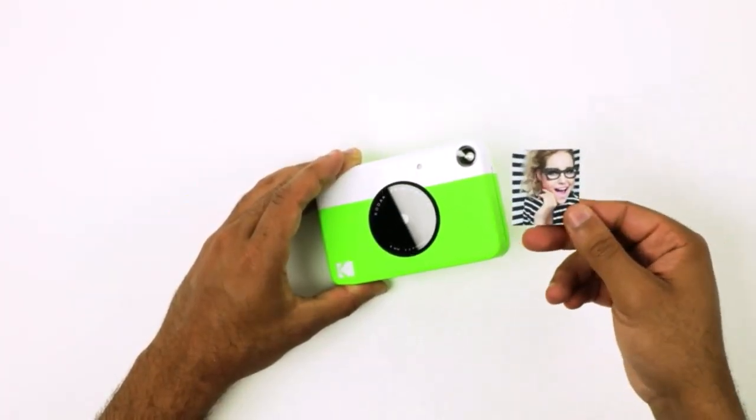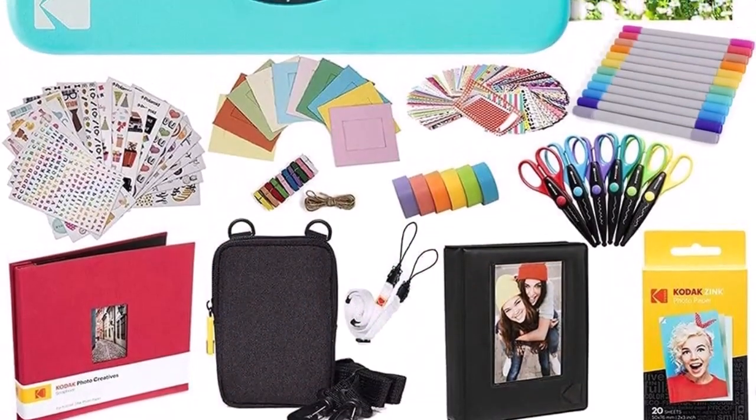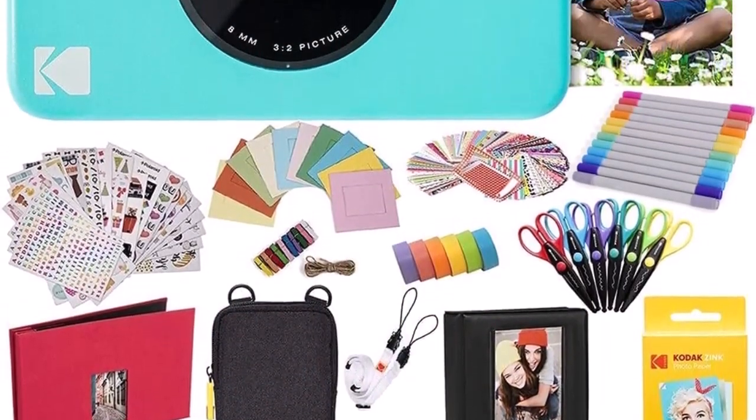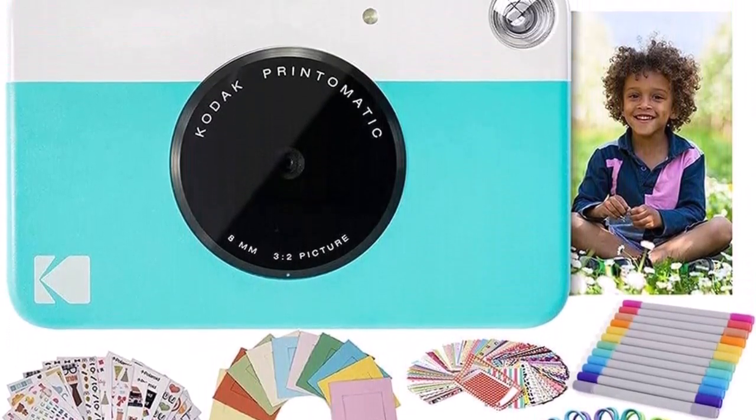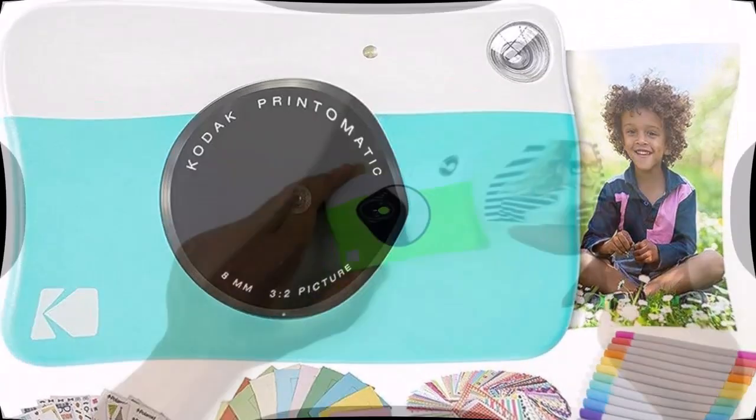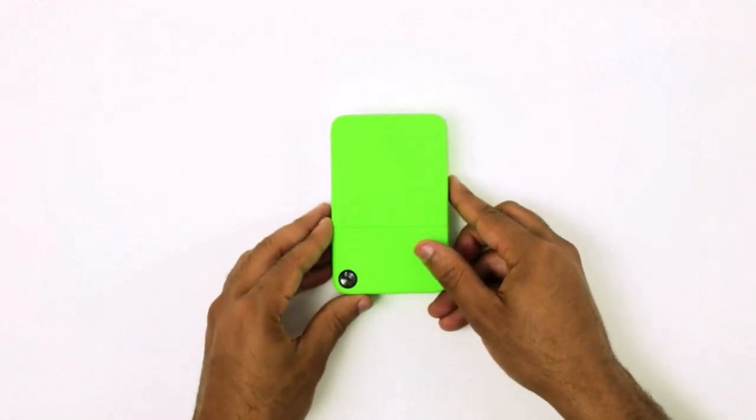Fast, easy and fun — this point-and-shoot camera's speed allows you to shoot a new photo while printing the previous shot. It also comes equipped with a light sensor that will automatically turn on the flash in low-light settings.